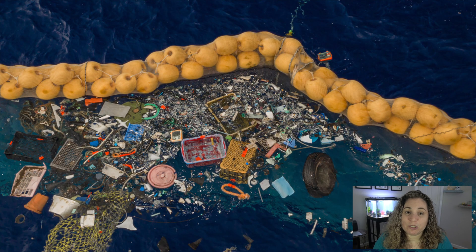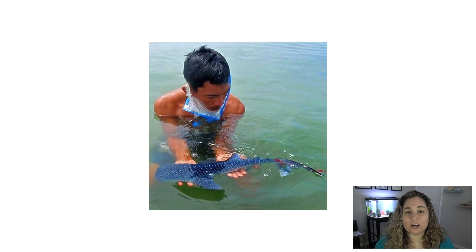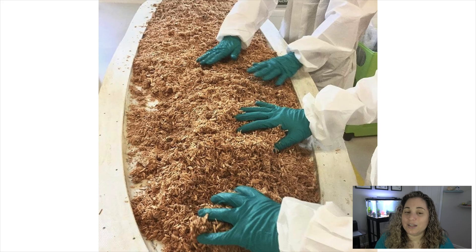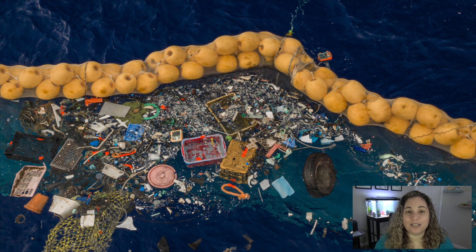The Great Pacific Garbage Patch cleanup is underway. A stranded baby whale shark is rescued in the Philippines. Over a two-week period, the SeaWorld Orlando rescue team releases 15 endangered sea turtles back into the wild, an environmental game changer in water sports, and more. First up: the Great Pacific Garbage Patch cleanup.